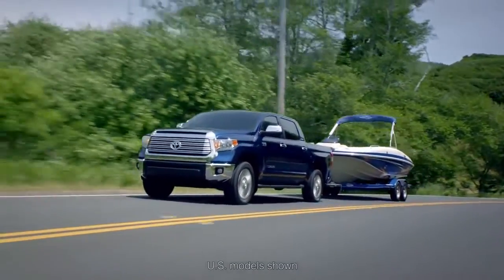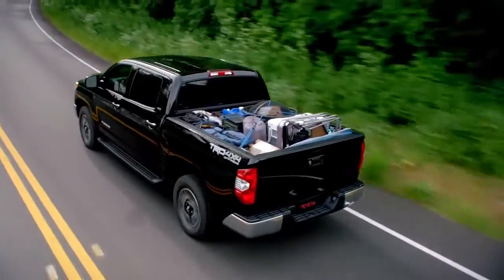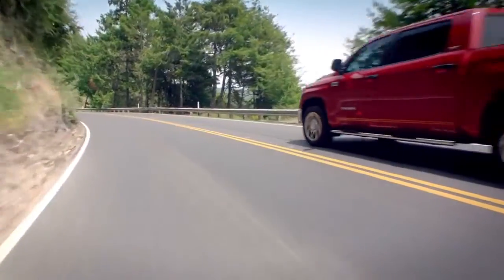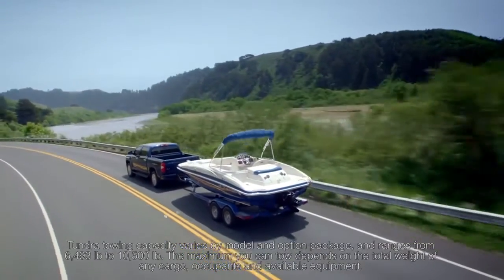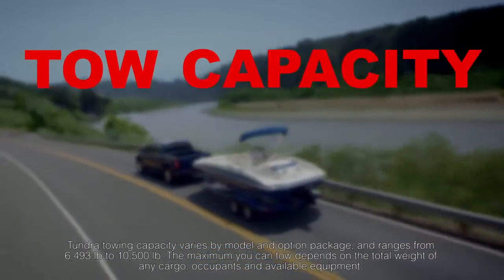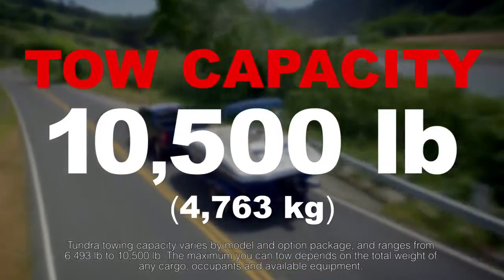When it comes to payload and towing capacity, the new 2014 Toyota Tundra is fully capable. Toyota believes it is important for truck owners to be able to tow with confidence. When properly equipped, Tundra has a maximum tow capacity of 10,500 pounds or 4,763 kilograms.